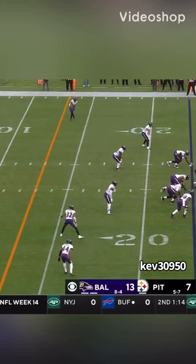Week 14 versus the Steelers — we're going to start off on a positive note. Patrick Queen is a good football player, and players like this display that. The Ravens are in zone here, but watch how Patrick Queen follows the quarterback's eyes. He never looks anywhere else, and that's what gets him to the interception.